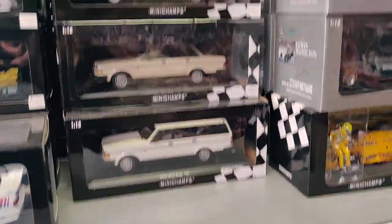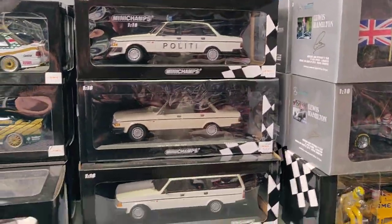Okay, let's start over here again. Where I was, I had the Volvos, I believe — yes.